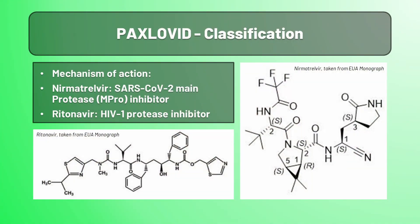Paxlovid is a combination of nirmatrelvir and ritonavir, two protease inhibitors. Nirmatrelvir is the main player here, directly inhibiting the main protease of SARS-CoV-2, preventing viral replication. Ritonavir is on board mainly as a CYP3A dummy substrate to maintain increased plasma concentrations of nirmatrelvir, and is normally used in HIV treatment.